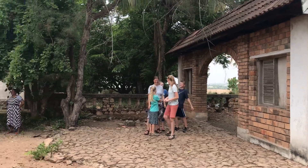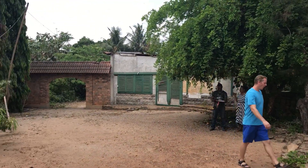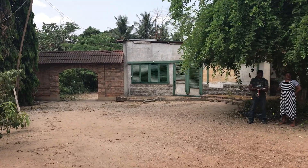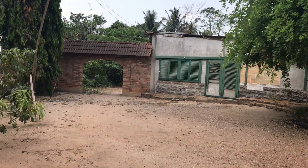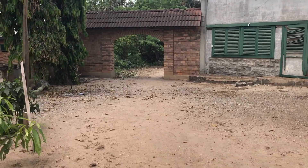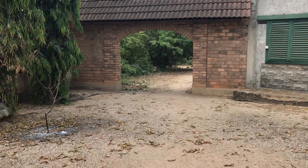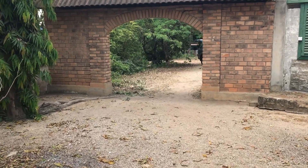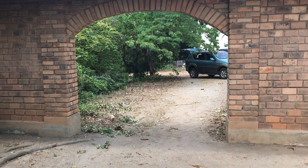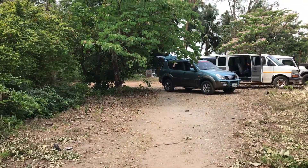This gate goes out to the back of the property. Here we have a storage room. If we come out this way, we have some office spaces. And we have six staff quarters down here.